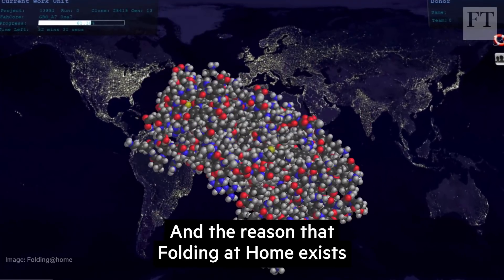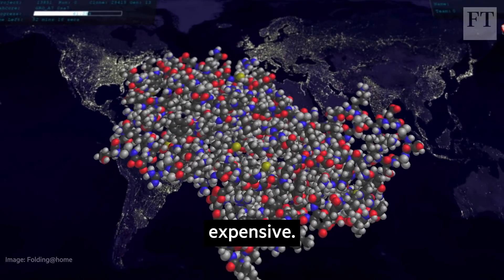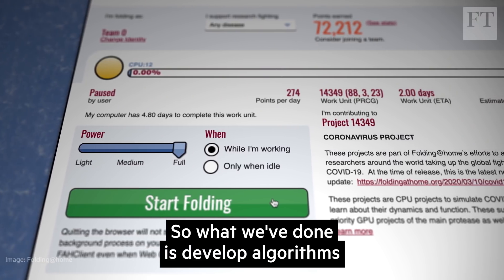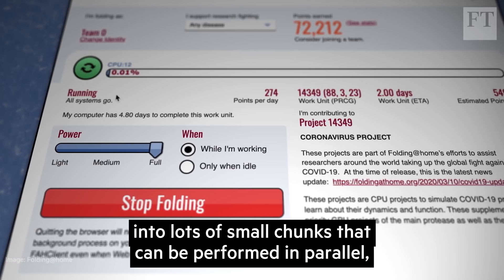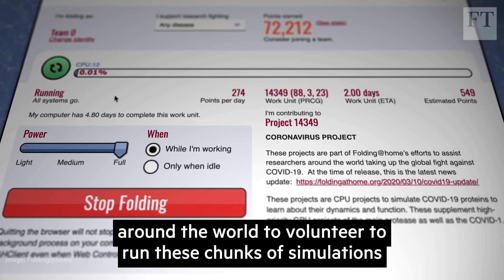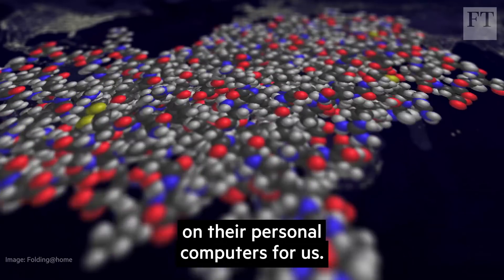The reason that Folding@home exists is these calculations are extremely computationally expensive. Even our easy problems would take like 100 years on a typical desktop computer. So what we've done is develop algorithms where we can split these enormous calculations up into lots of small chunks that can be performed in parallel, independent of one another, and then ask people around the world to volunteer to run these chunks of simulations on their personal computers for us.